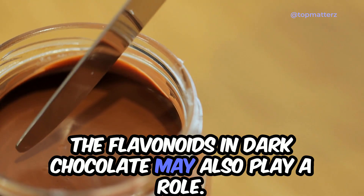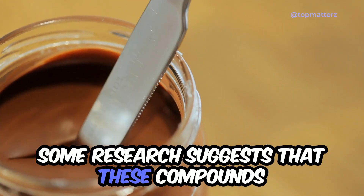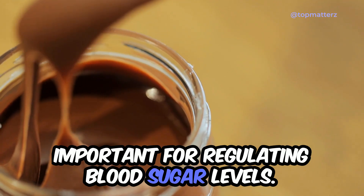The flavonoids in dark chocolate may also play a role. Some research suggests that these compounds can improve insulin sensitivity, which is important for regulating blood sugar levels.